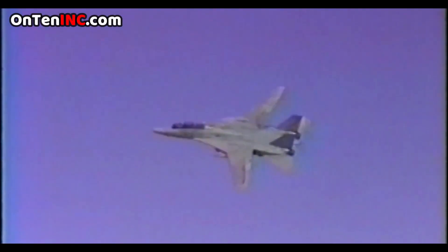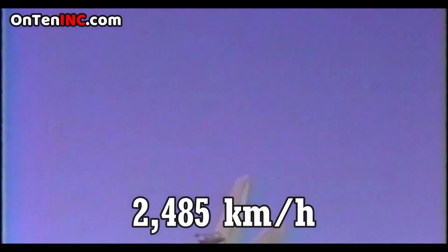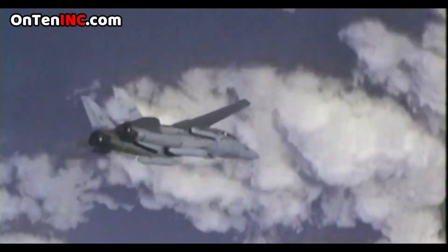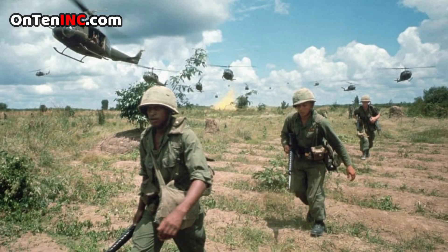This fighter jet has a speed of 2,485 kilometers an hour. The F-14 was ready in the year 1974, a time where the Vietnam war was pretty much done, and this fighter was never used for that war.